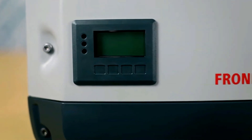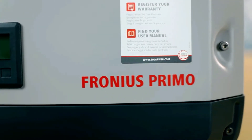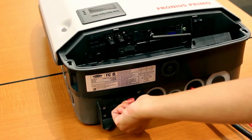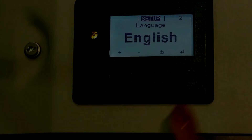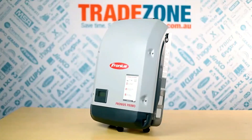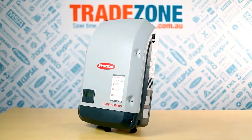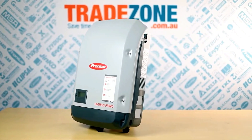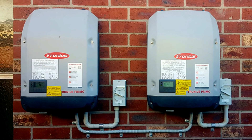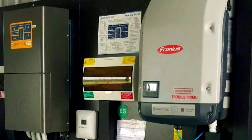Looking to the future, the Primo is designed with a smart grid-ready feature, harmoniously integrating your solar system with the local utility grid, ensuring a smooth and optimized energy flow that enhances the overall effectiveness of your solar investment. Fronius stands by their creation, offering an impressive 10-year warranty, so you can embark on your solar journey with utmost confidence, knowing your investment is safeguarded. The Fronius Primo Inverter is more than just an inverter — it's a symbol of innovation and reliability. Let this Austrian masterpiece empower your solar energy system, elevating your sustainability efforts to new heights.